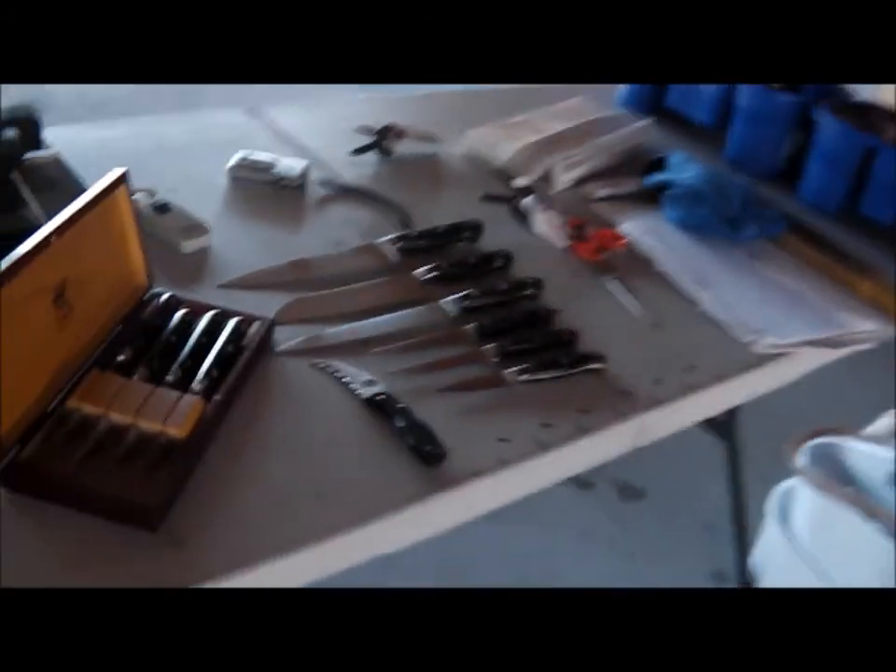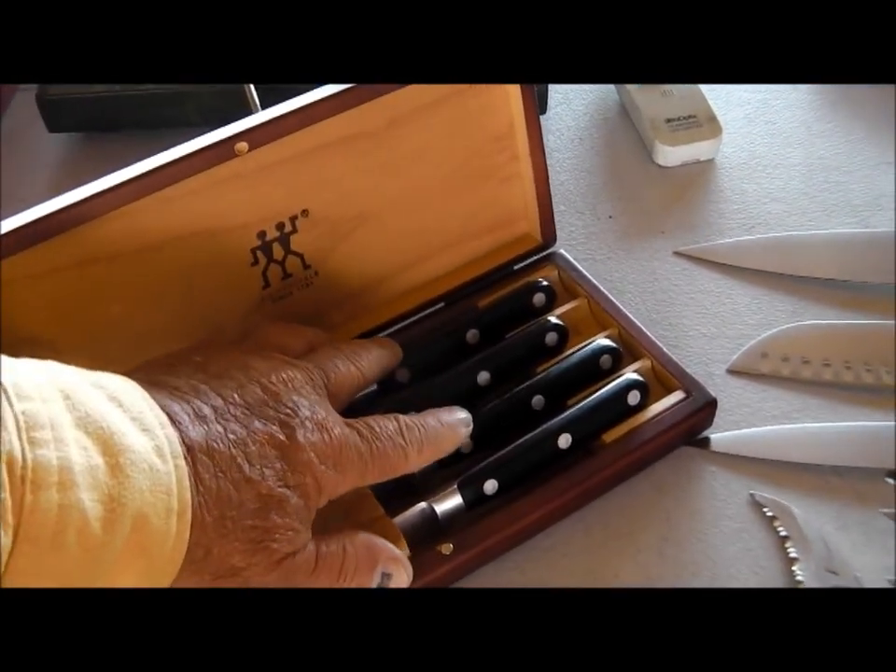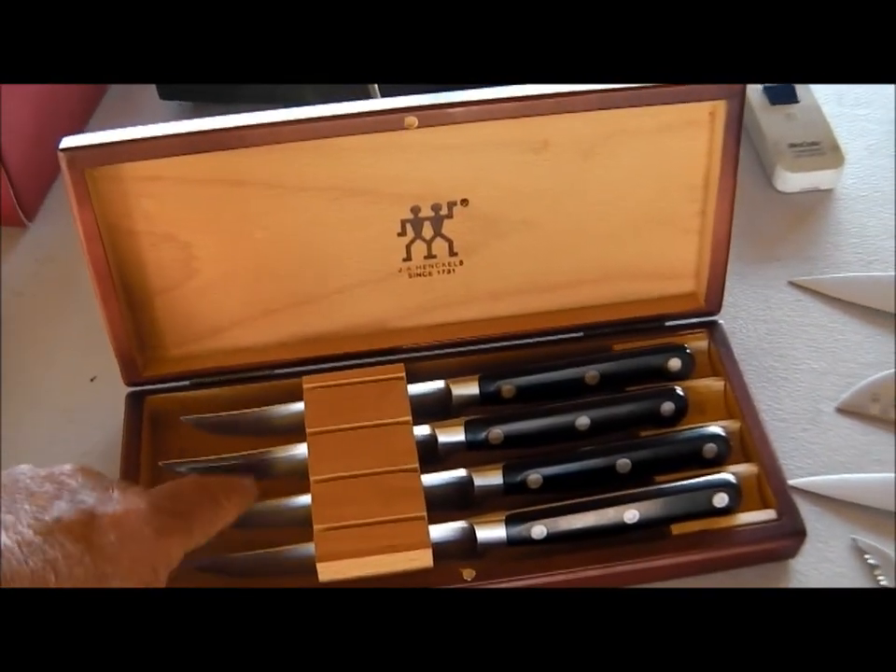I just got my first customer. You ain't going to believe what he gave me. Good gracious, what a way to start. Six steak knives — hinkles. Five, I guess. One, two, three... yeah, five. I actually have five steak knives.